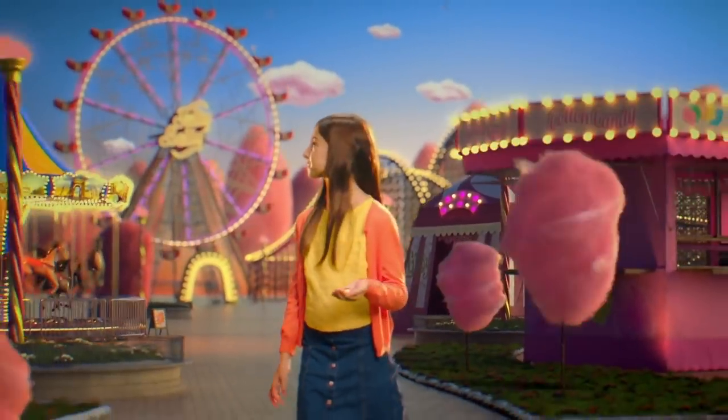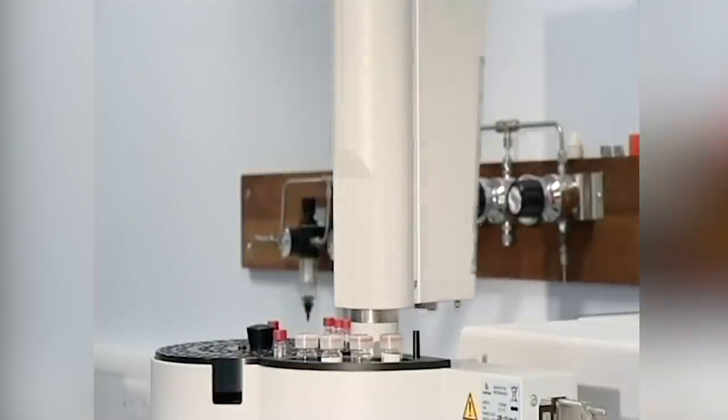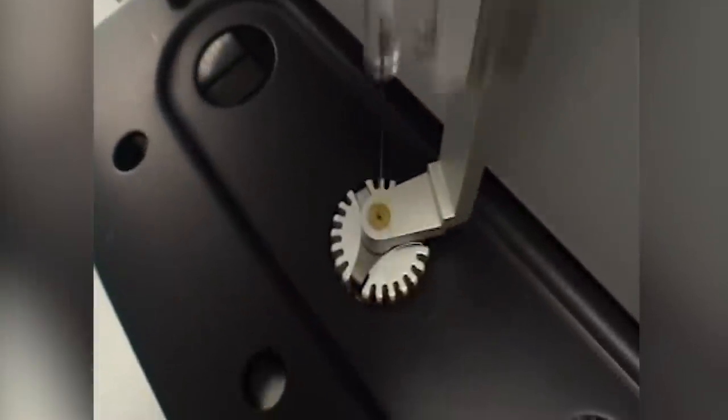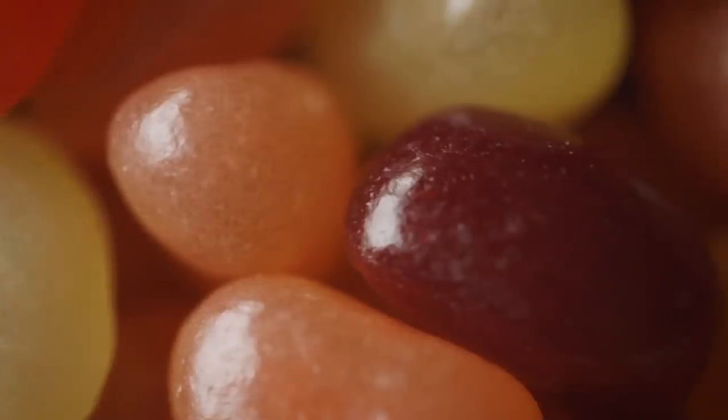According to Mental Floss, Jelly Belly takes the real thing and puts it into a gas chromatograph. The object is then heated, which releases vapors of the stink they're trying to recreate. The machine maps the chemical makeup of the stink, translates it into flavors, and then it's remade into Jelly Belly flavor juice. The beans taste so realistic because they're based on the exact chemical signature of all the things they're labeled as.